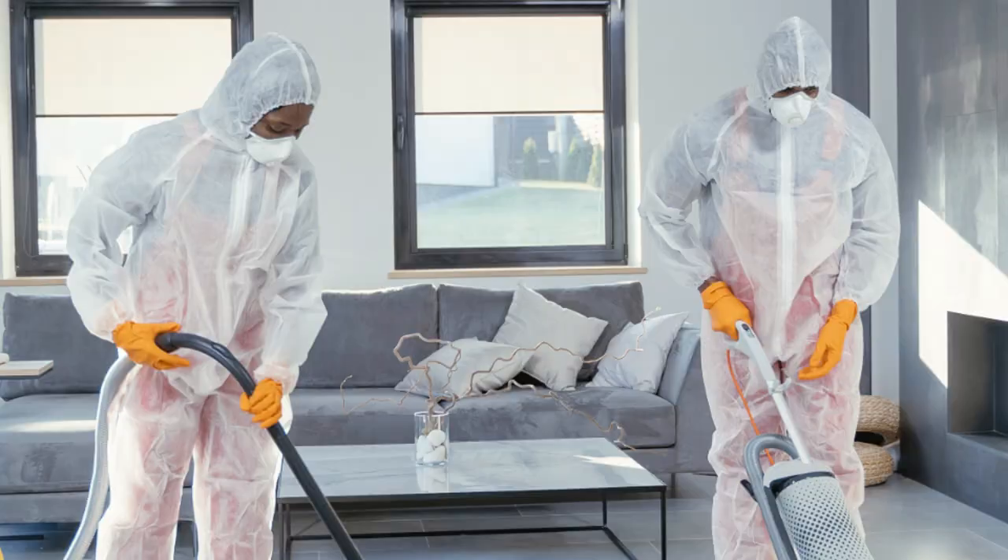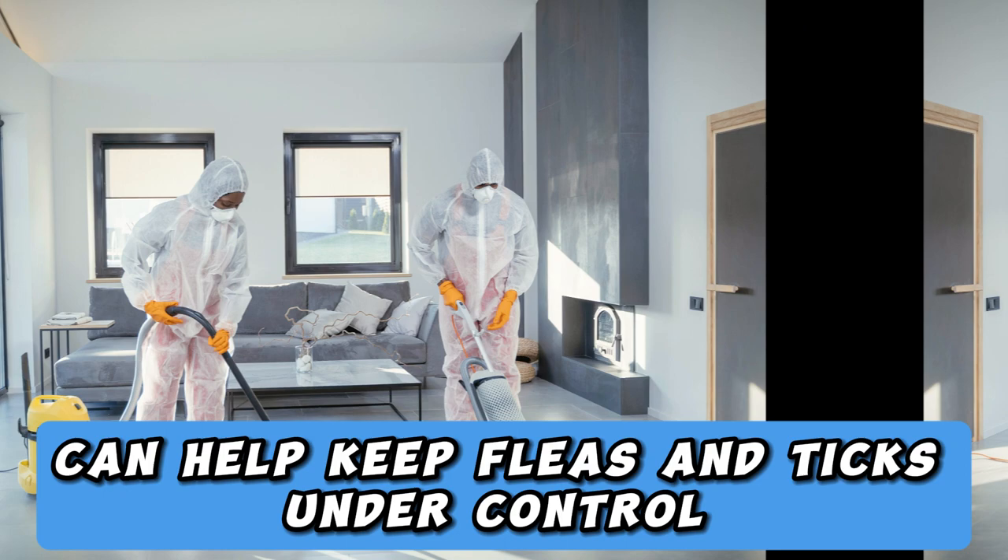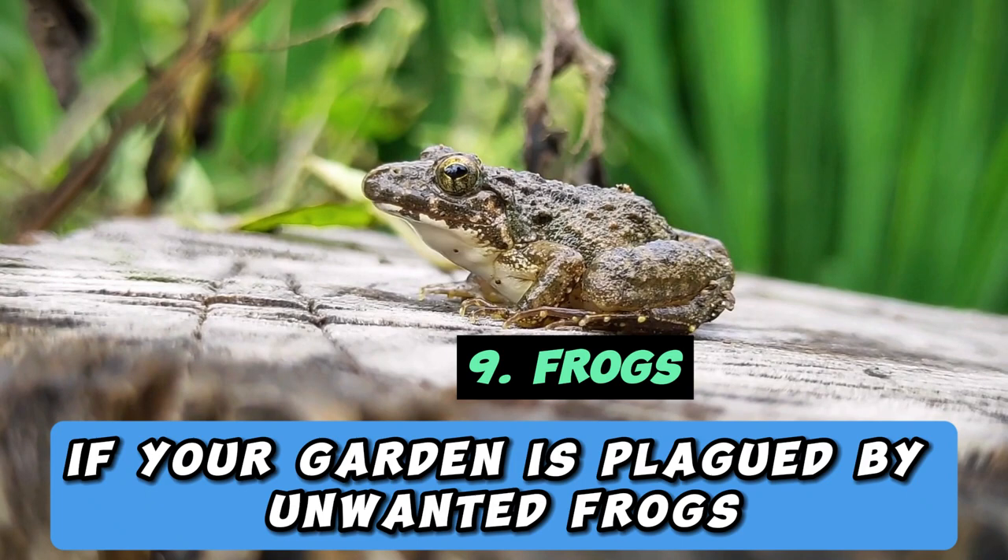9. Frogs. If your garden is plagued by unwanted frogs, sprinkle salt around the perimeter of your garden. This will deter them from entering without causing any harm to these amphibians.